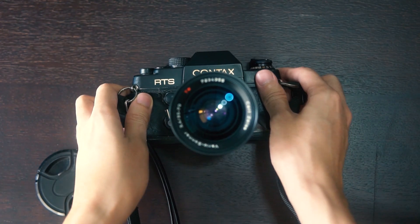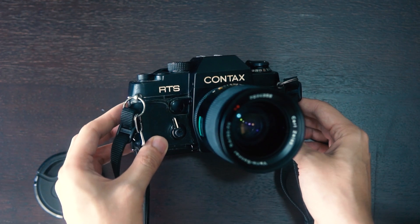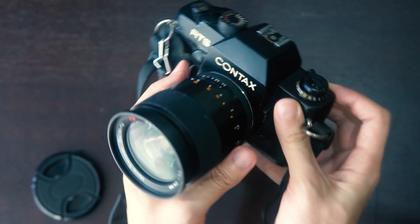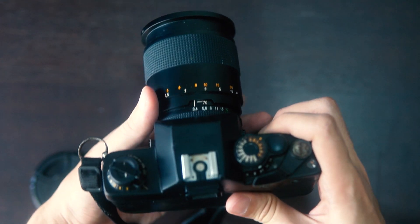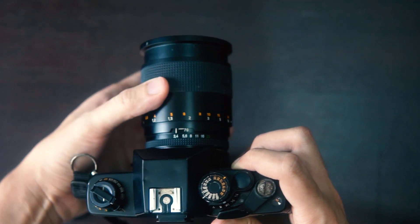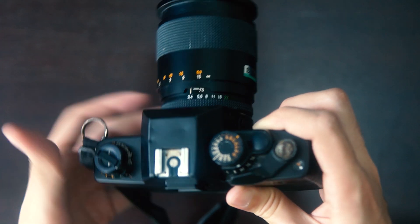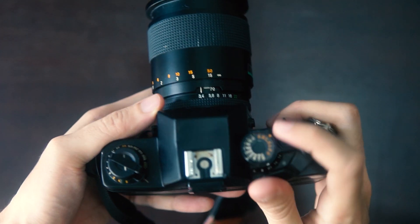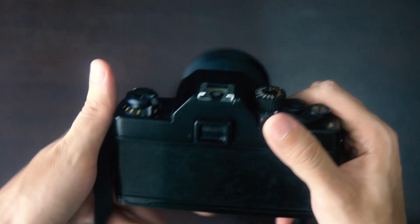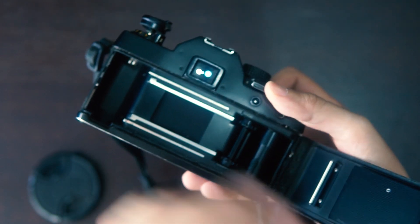Here we have the Contax RTS. This camera has seen better days — I bought it at a farmers market when I was overseas and used it for every occasion I could. It came with a Carl Zeiss lens which is really good, and I stuck to it for all my shoots. The RTS has a light meter inside and is able to shoot on auto. All you've got to do is frame the shot and press the shutter.